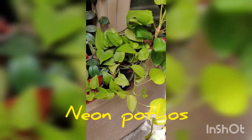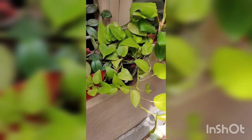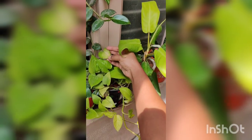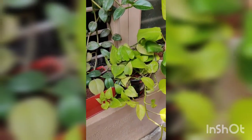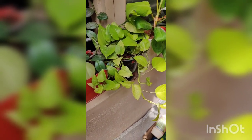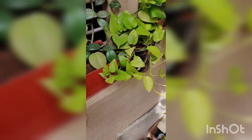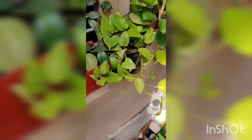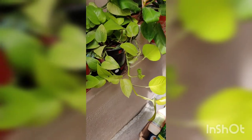Next is the neon pothos. I've had this plant for almost three years. Earlier I kept it in harsh sun, which caused the leaves to yellow and wither, losing its neon color. Then it got infested with mealy bugs. I had to chop off all the leaves and branches, propagate whatever I could save in water, and after a long wait I finally revived the plant. Now it's in a completely shaded area and growing beautifully.